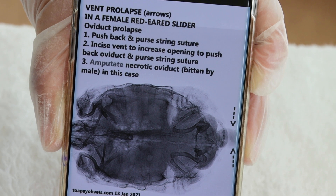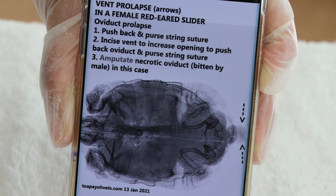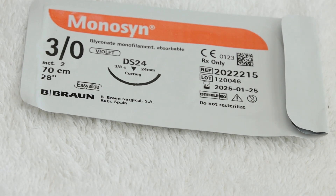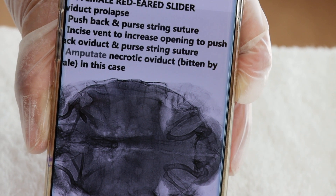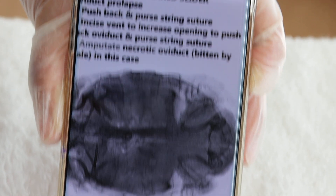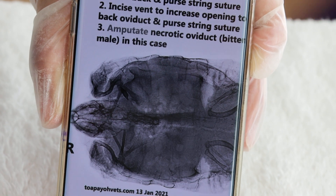The treatment options for oviduct prolapse are: number one, push it back and place a purse-string suture around the vent to close it up and allow healing. Number two, incise the vent to create a larger opening, push it back, then place a purse-string suture — but this option is not possible here because the tissue is already necrotic.